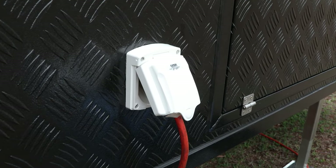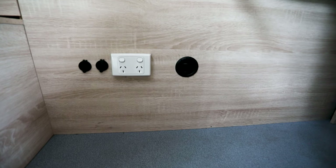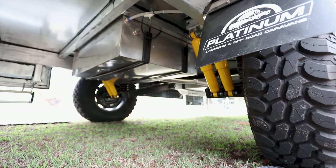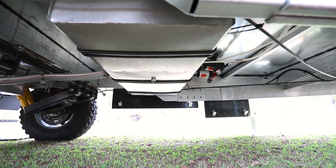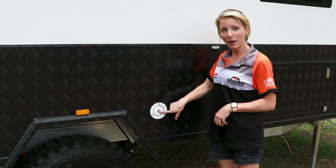Our Commander Series 2 comes standard with a 240 volt 15 amp inlet for when you're at those powered sites. Our Commander is built for off-grid living — it has two stainless steel water tanks with a total capacity of 240 litres, and this is where you fill them up.